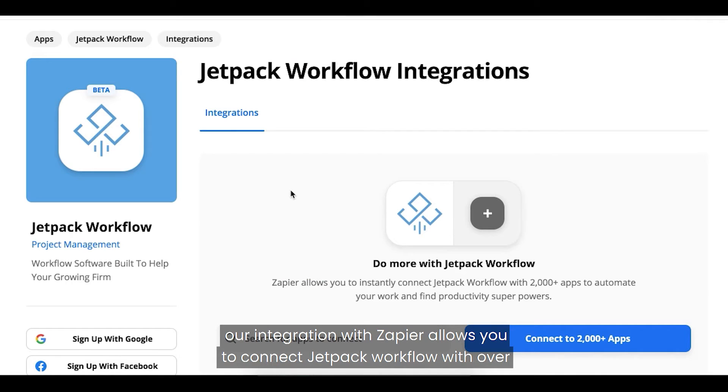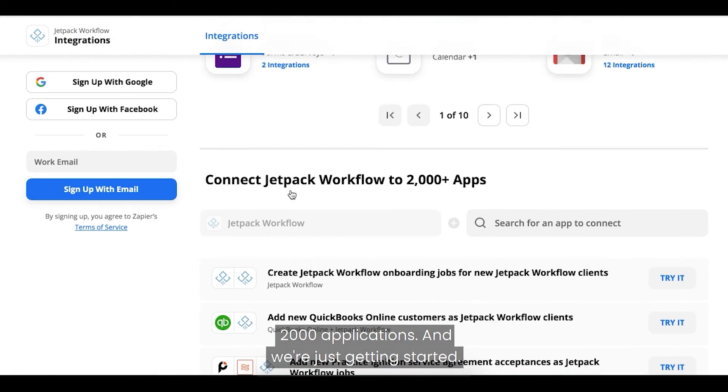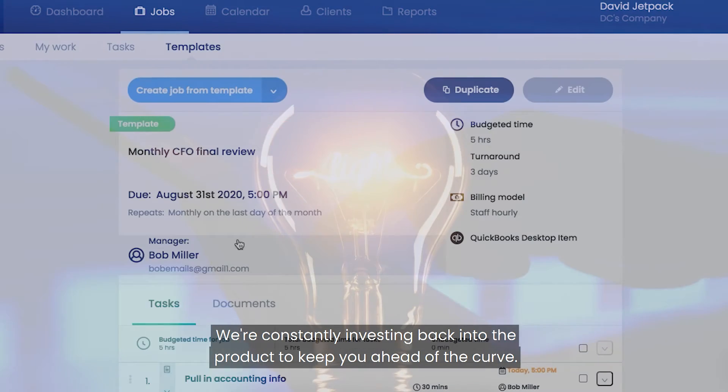On top of that, our integration with Zapier allows you to connect Jetpack Workflow with over 2,000 applications. And we're just getting started — we're constantly investing back into the product to keep you ahead of the curve.